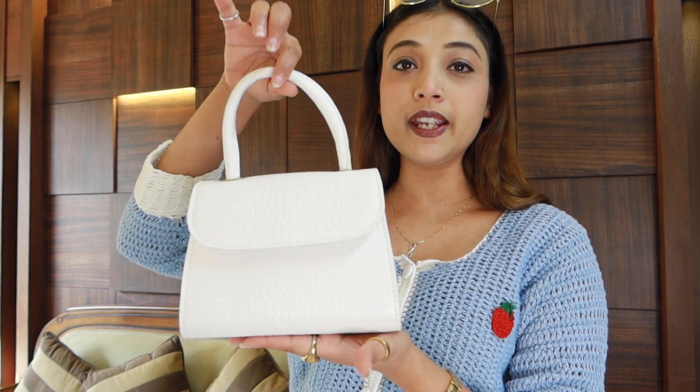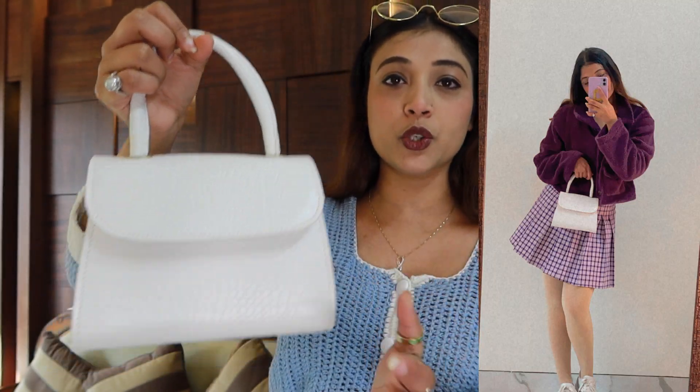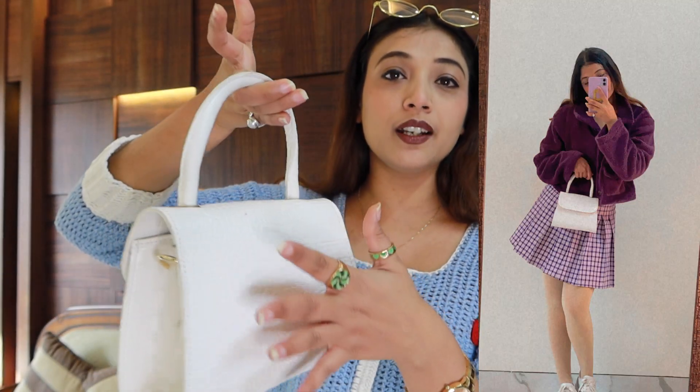Let's start with the first bag. It is very cute and trendy. On Misho you will find it in multiple colors. I have purchased it in white. I think there are 4 to 5 shades — black, tan, maroon. I will mention the colors and pictures on the side. This bag is seriously very good and it's white.